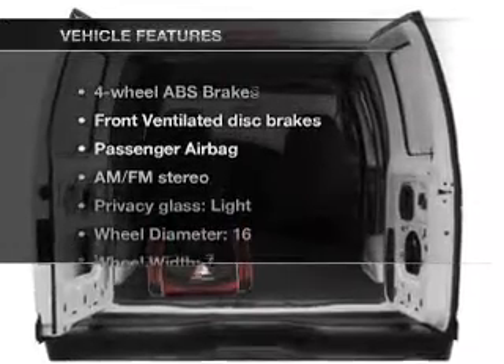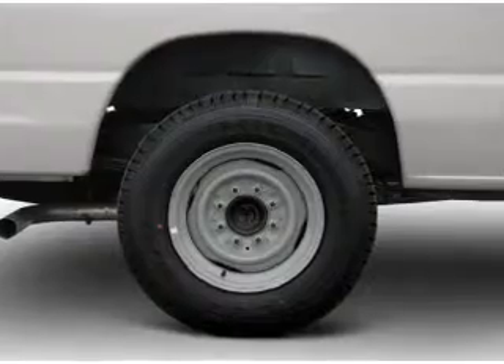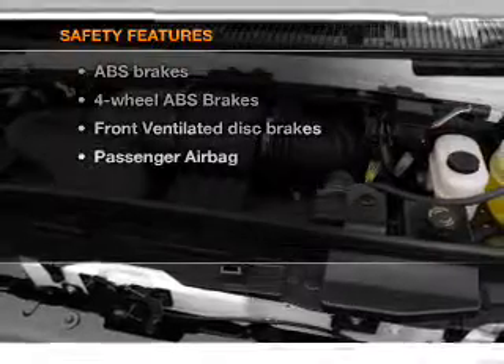And with these notable features, you won't want to miss out on the opportunity to own this amazing ride: air conditioning, power steering, an AM-FM stereo, an adjustable tilt steering wheel. And for your peace of mind, the following safety equipment is included: front ventilated disc brakes and a passenger airbag.